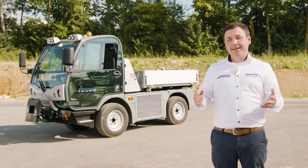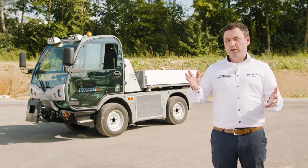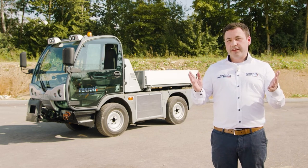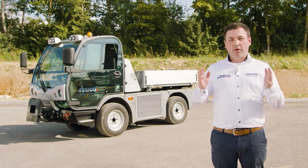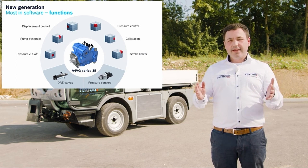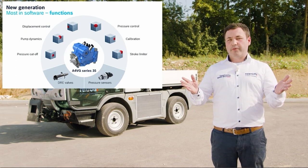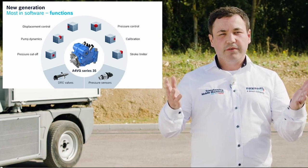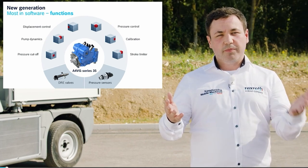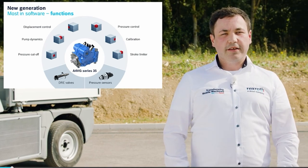Our new answer to the question — torque or speed — is: get what you need. Discover what software can do and find it all in one hydraulic solution for all your compact vehicles. Our holistic approach for pump hardware and control concept enables a simple switch between torque control and speed control. The new unit, a 4BG Series 35, can now be combined with sensors — for example, pressure, speed, or angle as a virtual value. The hydraulic functions are now provided via software control.